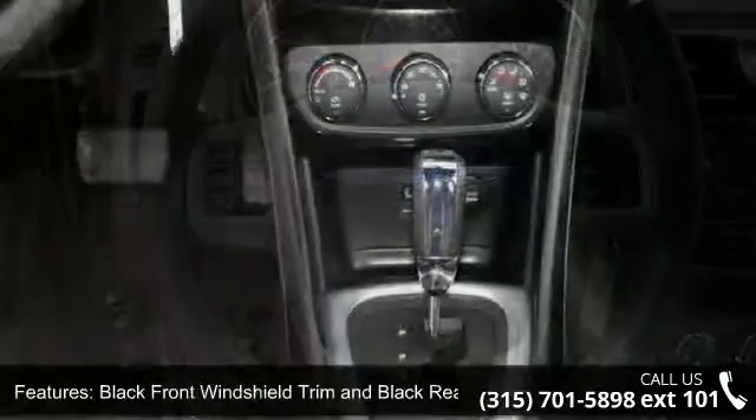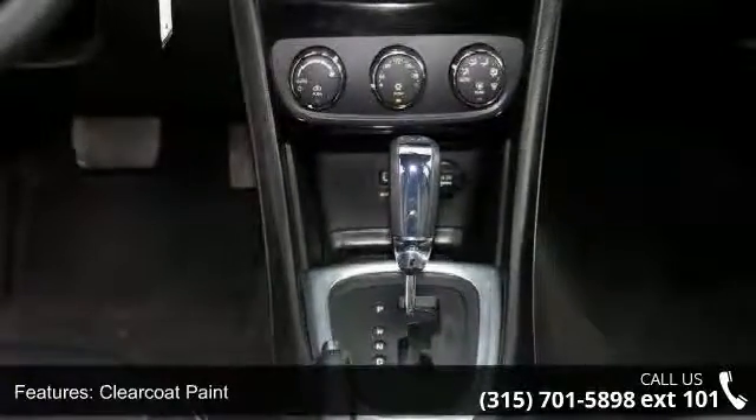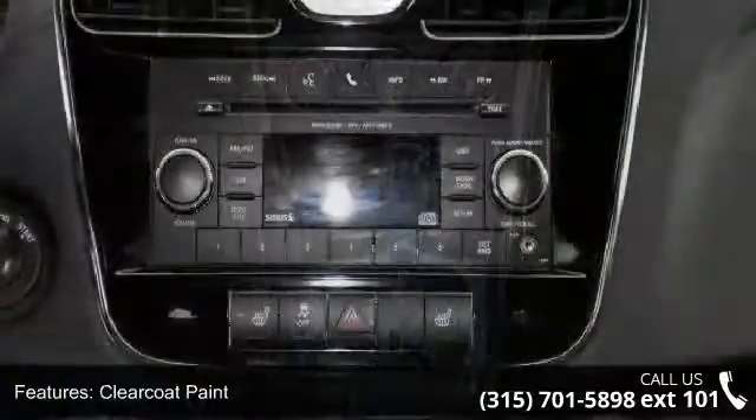Additional features include LED brake lights, light tinted glass, projector fog lamps, steel spare wheel, and trunk rear cargo access.